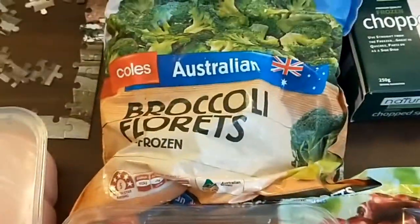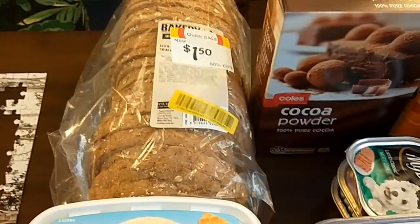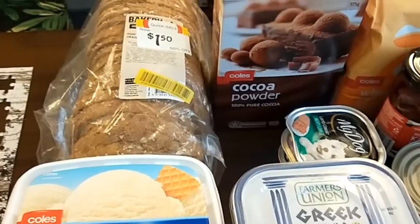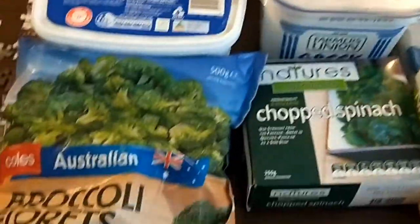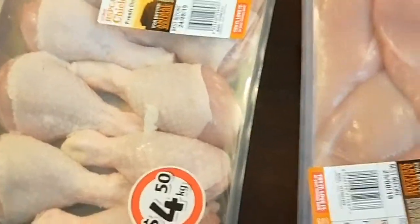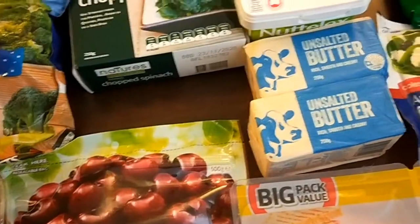Beef mince, broccoli, vanilla ice cream, and just another loaf of bread that was marked down. We haven't been eating much bread so we've still got quite a bit in the freezer. Some chicken wings and chicken legs — I've still got a bit of meat in the freezer as well.